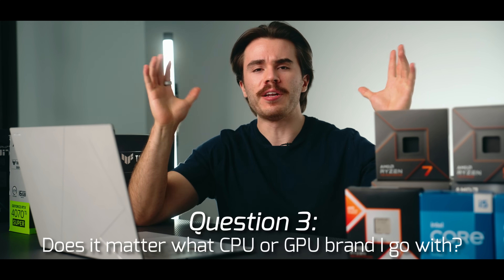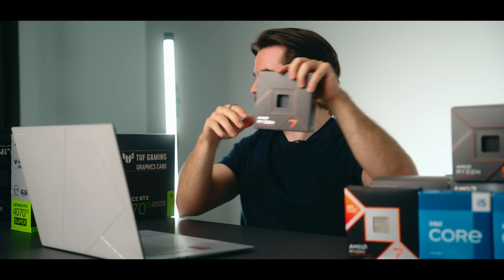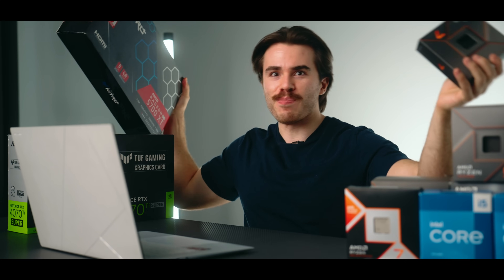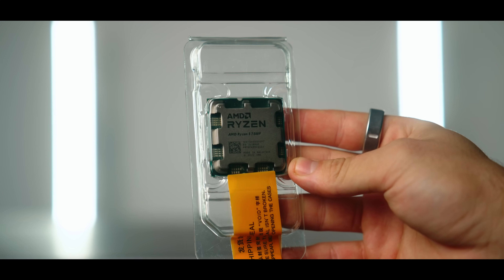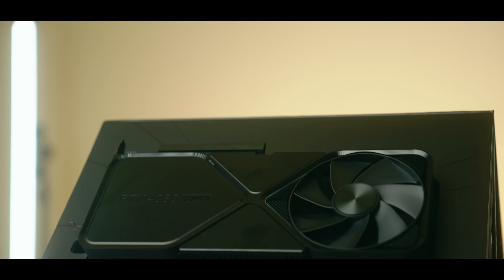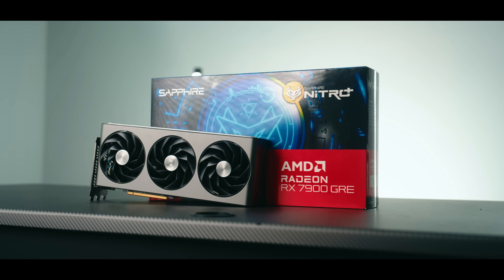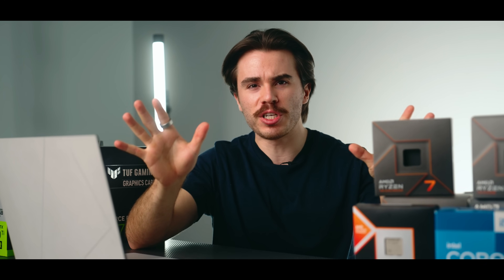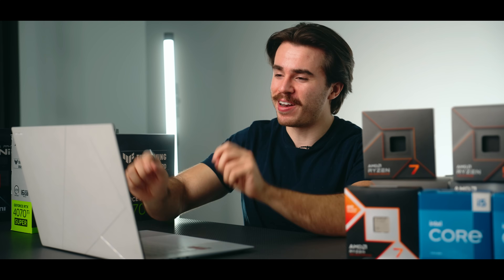A third point — more of a myth — is that it doesn't matter what CPU or GPU you pair together. It's not like pairing a certain processor with a certain graphics card yields a magically better result than pairing another combination. This is PC hardware — it's not like creating magical potions in Skyrim. You can pair an AMD CPU with an Intel GPU, an NVIDIA GPU with an Intel CPU, or even an Intel CPU with an AMD GPU. Whatever CPU or GPU you're interested in putting together is very likely going to work fine.